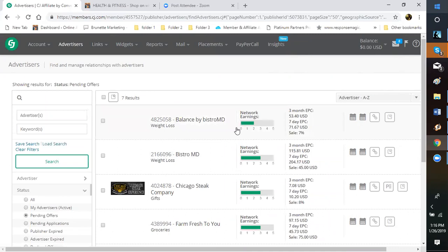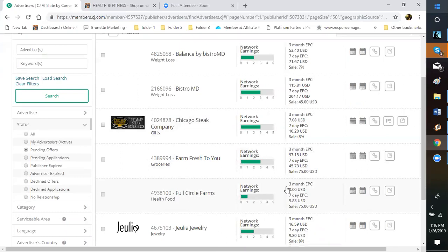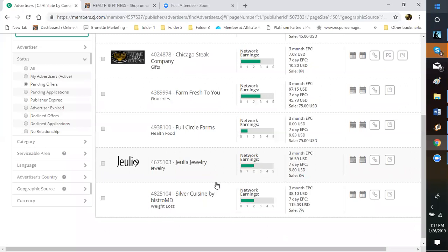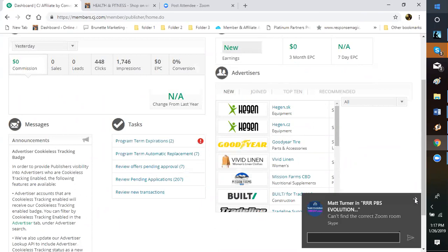Here are some affiliates I'm already associated with. They just changed their terms — this one used to be 6.5% commission and they just increased it to 8%. I had to accept that this morning. Same with Farm Fresh to You — it used to be $60 and they just increased it $15, so now for every sale over $75 I get a different percentage. Always check under that pending section when you come into CJ to see if any affiliates are waiting for you to approve. They usually have a 30-day time limit — if you don't click approval they'll assume you don't want to market with them and will deny you access.